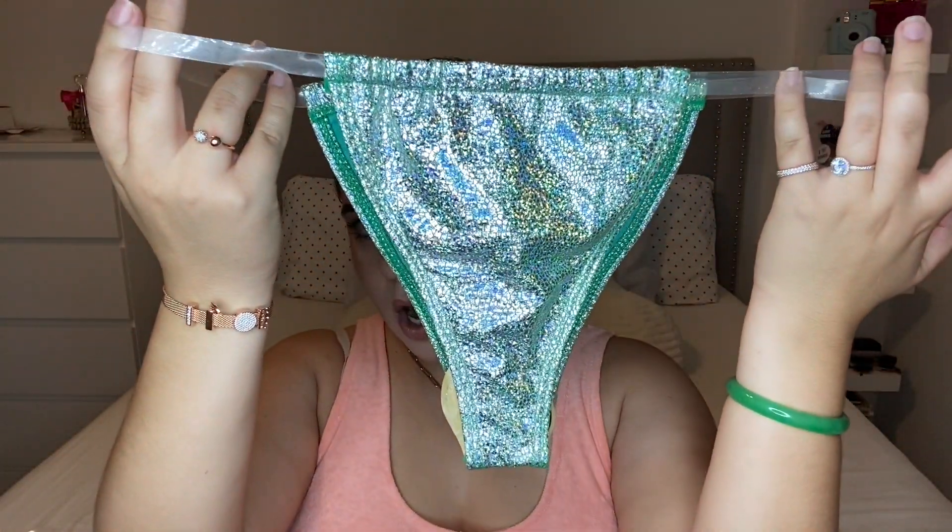The next item my aunt gave me were these chanclas — sandals. They're super cute. Mine already look a little worn because I've worn them so many times. When I first got them they felt a little tight, but as you wear them more they do stretch out and get more comfortable. I really like them because they go with any outfit.